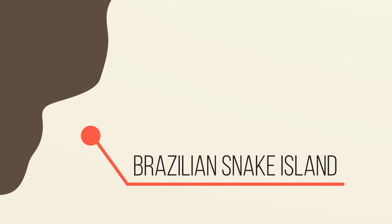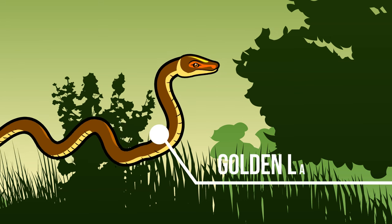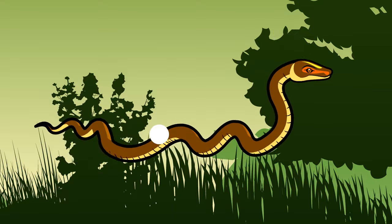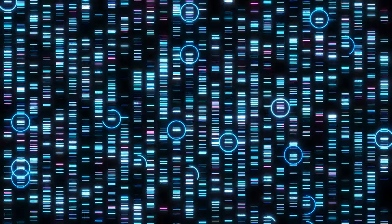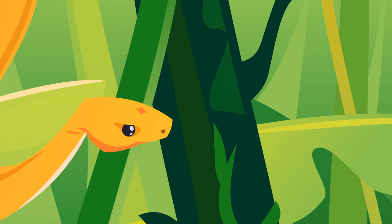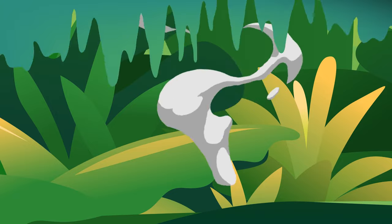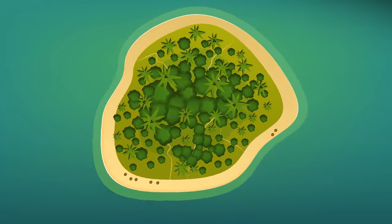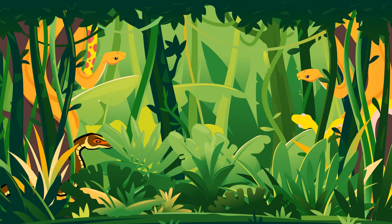These are not just some ordinary snakes. This is the Golden Lancehead, one of the most venomous reptiles in the world. You can find them nowhere else on the planet except for this land. They evolved here naturally, without other snake species intervention. That made their venom five times stronger than the venom of ordinary vipers. They're practically the only owners of this island — nowhere else in the world will you find such a concentration of reptiles on such a small piece of land.